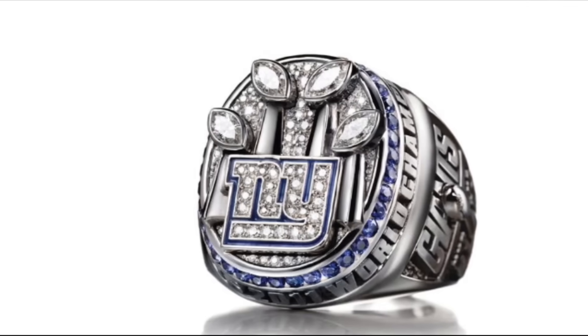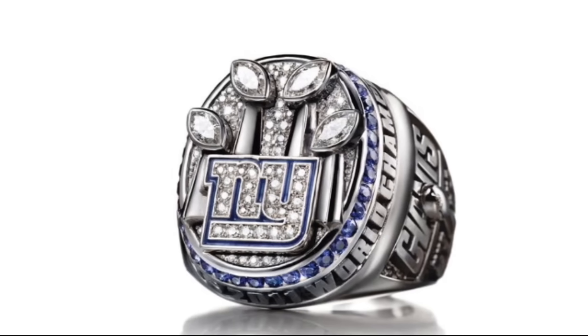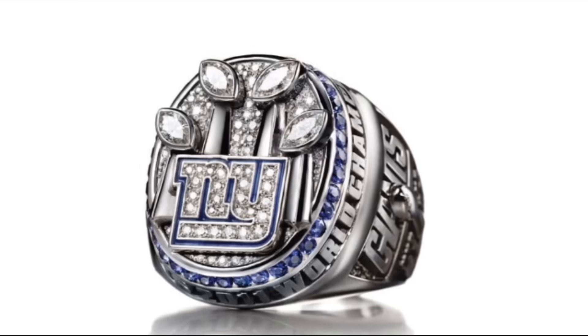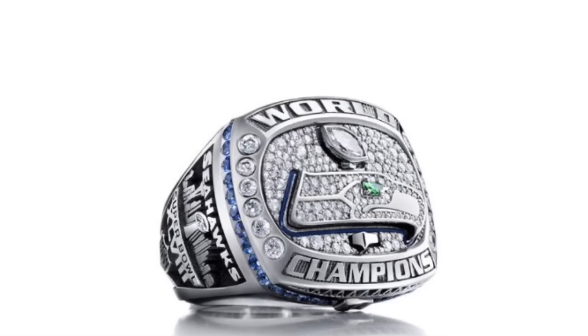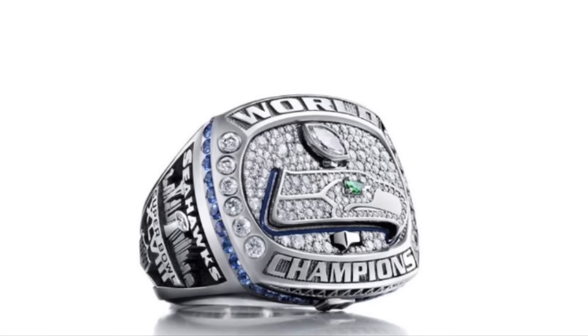The Giants' fourth ring has blue sapphires, giving it the color that their last ring was unfortunately missing. The Giants' logo is absolutely perfect, but my biggest complaint is how the trophies are pointed inward — it looks a bit unnatural. The Seahawks' first ring was relatively modest but effective. They incorporated both blue sapphires and a green emerald for the Seahawks' eye, using both of the team's colors. This is a truly beautiful ring.